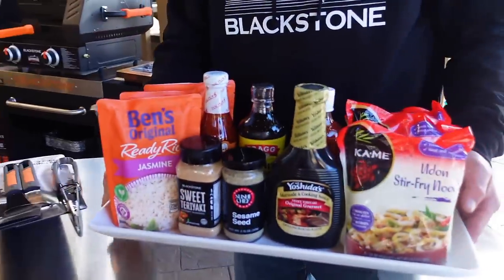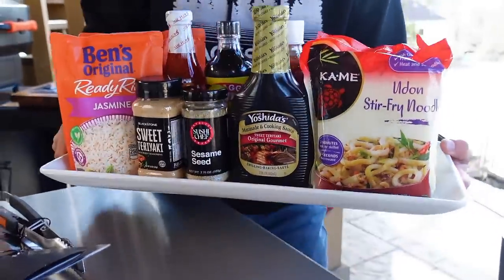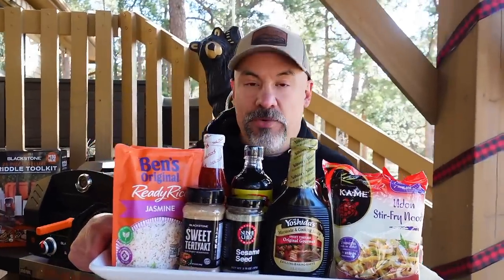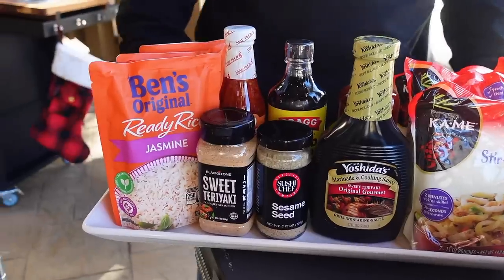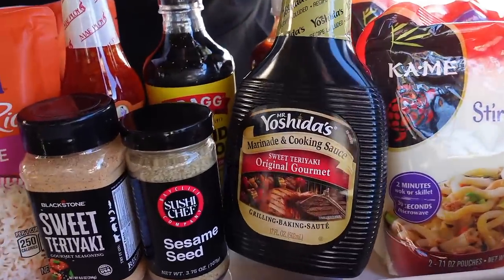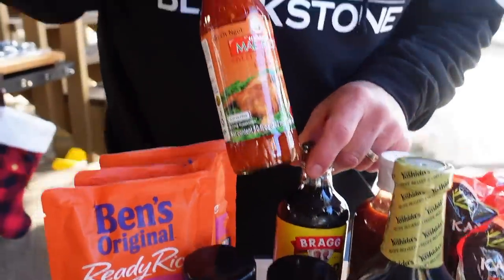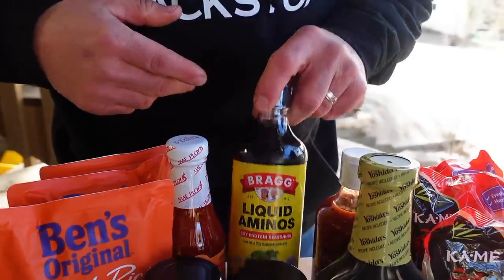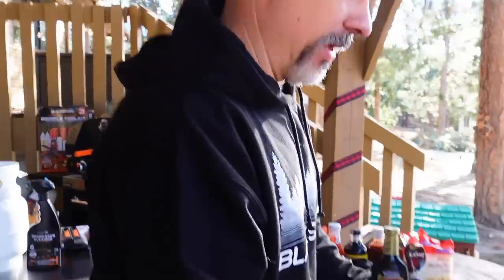Speaking of stir-fry, here's a unique gift idea — a stir-fry gift basket or gift tray for the griddler in your life. I went to Walmart and bought a tray, then filled it with frequently used items: Uncle Ben's jasmine rice, udon noodles, Mr. Yoshida's (my opinion the number one stir-fry sauce in the world), sesame seeds, Blackstone's Sweet Teriyaki, sweet chili sauce, liquid aminos as a healthier soy alternative, and of course sriracha. Wrap it up as a stir-fry gift — or even a Tex-Mex version!